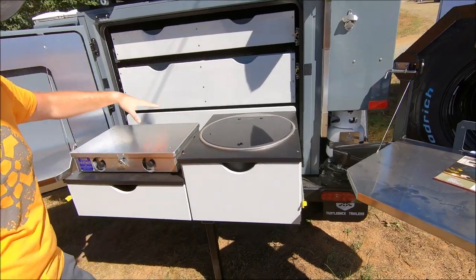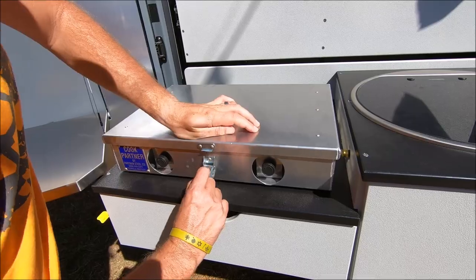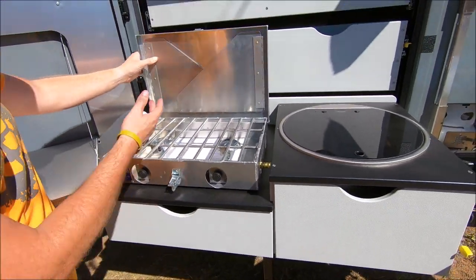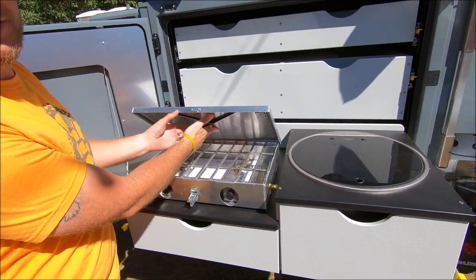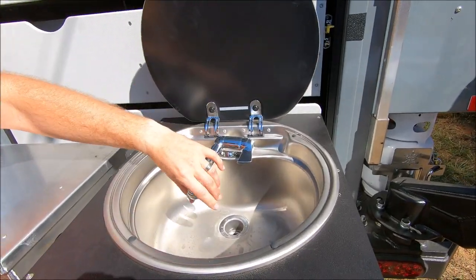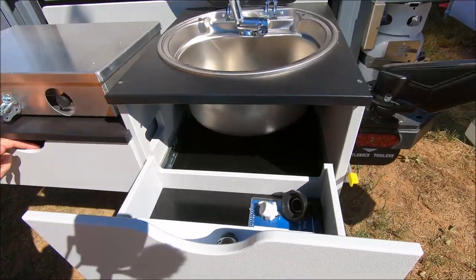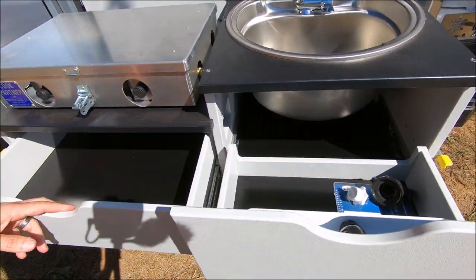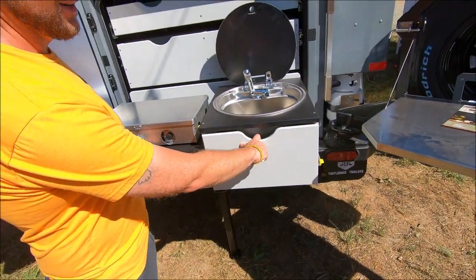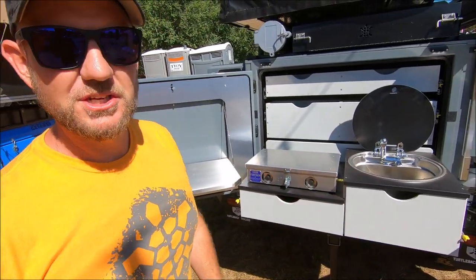Standard features include the Partner stove — it's a 10,000 BTU cooktop, guaranteed to boil water in no time. It's the best stove on the market and it's the only one we use. Our sink is also a deep dish sink so you can get your pots down in there and get them washed. Some storage space underneath the sink for your towels, soap, and a utensil tray in the drawer for your knives, forks, all that. What sets us apart a lot from other trailers is obviously the surface area you have here for prep space.